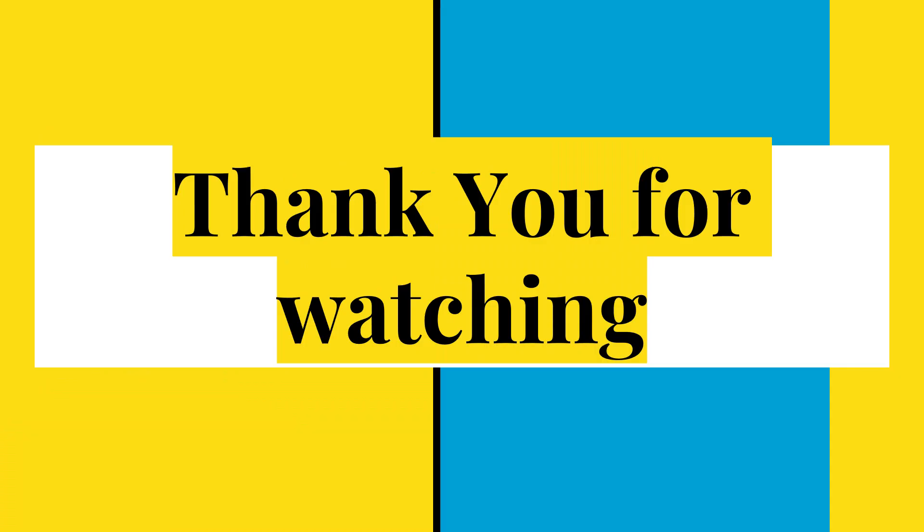Thank you for watching, and I hope you found some information that can be useful on your journey through college and through life.